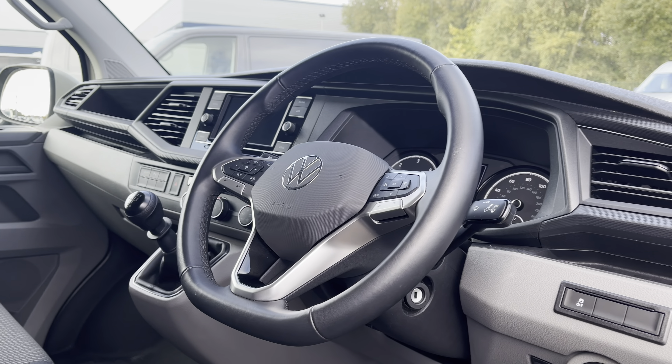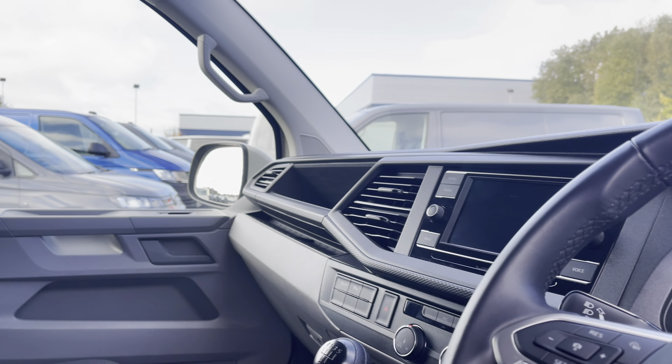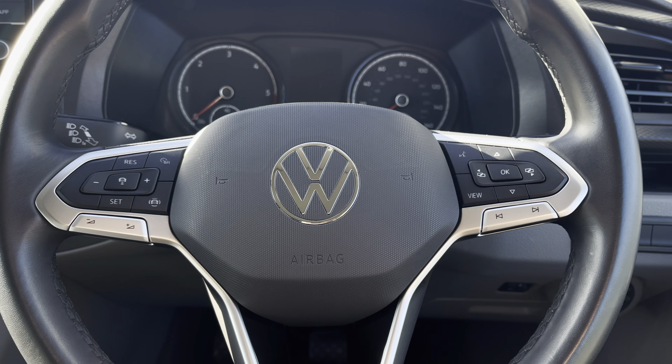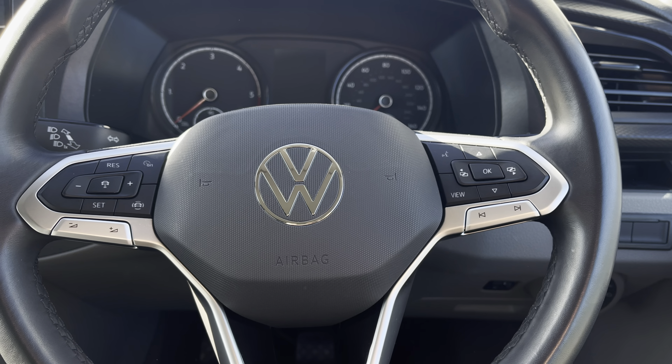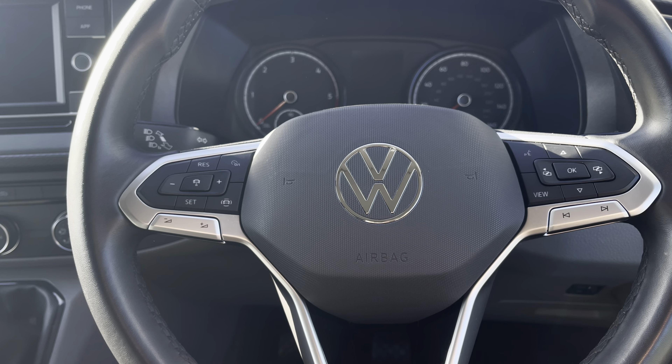Taking a brief look into the driver's cockpit reveals a leather wrapped multifunction steering wheel, a beautiful infotainment system and a lovely overall design. The right side of the multifunction steering wheel will enable you to answer and end calls and access vehicle safety features. And on the left you have your audio adjustments and adaptive cruise control settings in the centre.